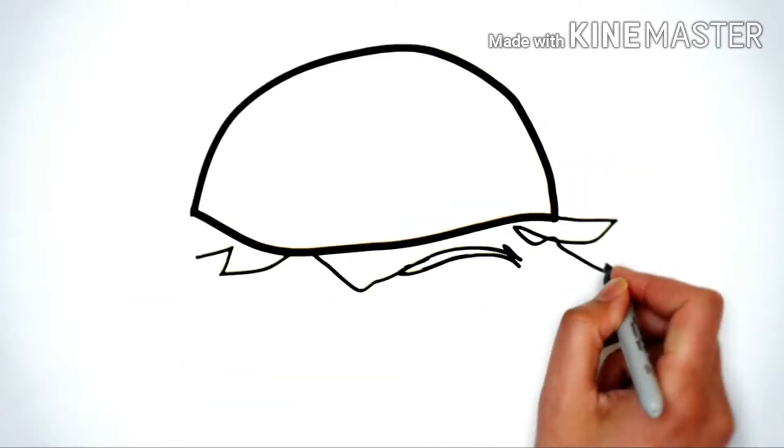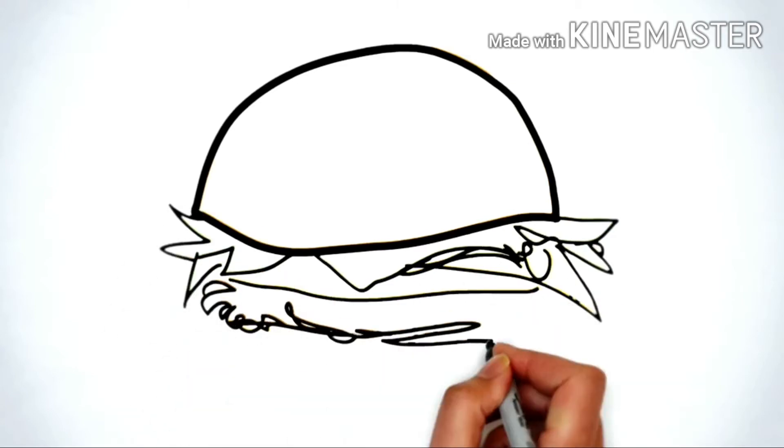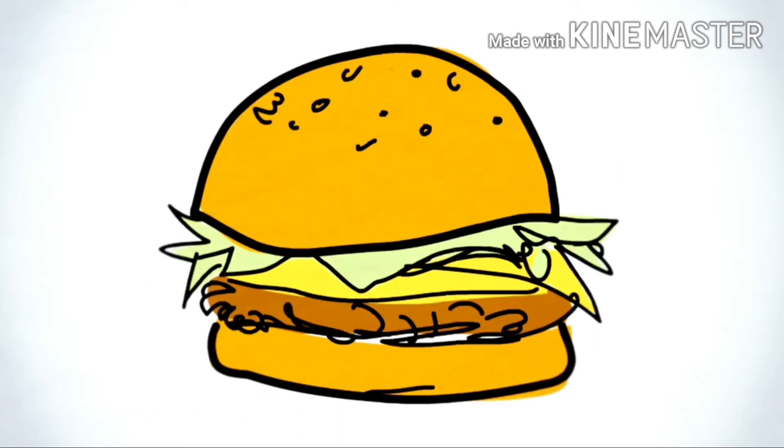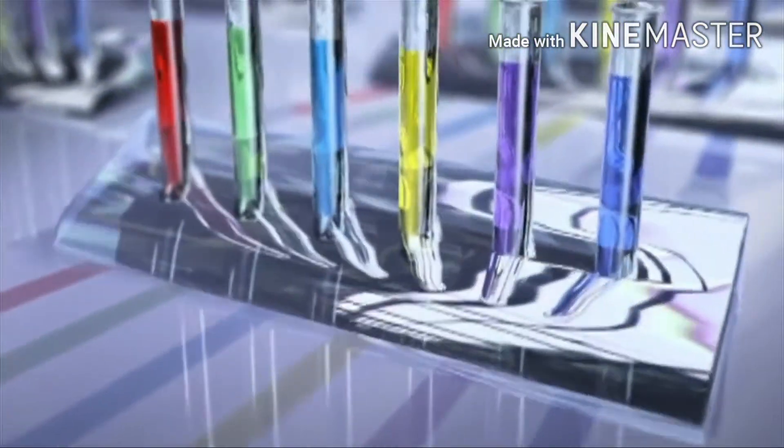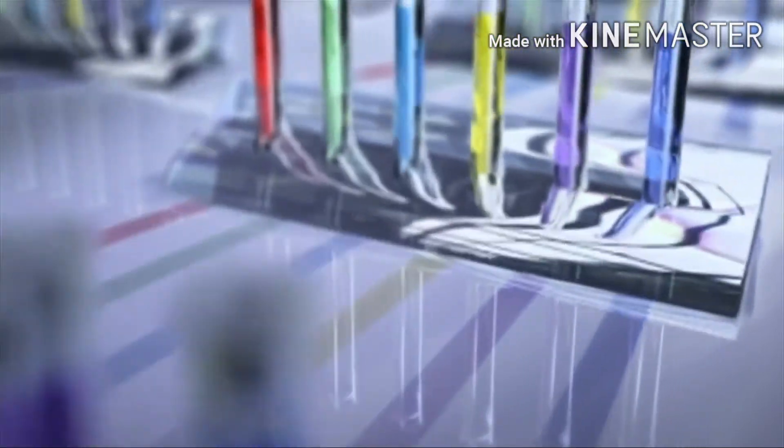Burger after burger, fries after fries, we all expect the same red shade of ketchup. Therefore consistency becomes an essential element. Quality check is the most essential step once the manufacturing process comes to an end — this ensures a safe product to the ultimate consumer. Spectrophotometers are used to ensure color consistency.